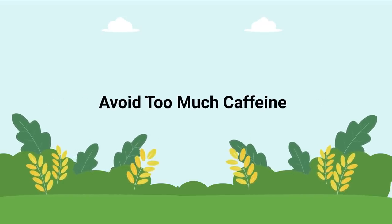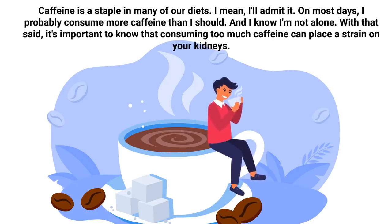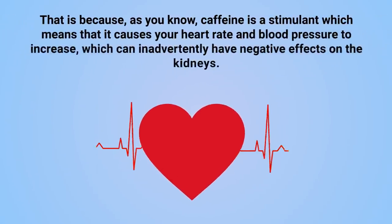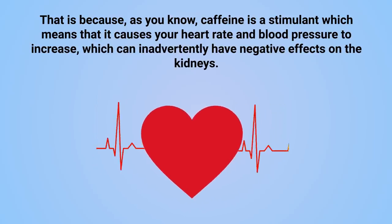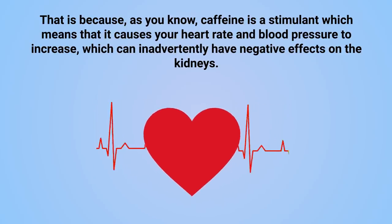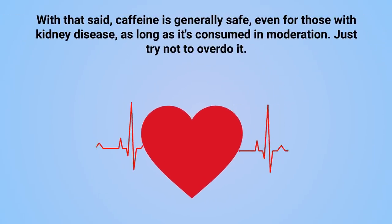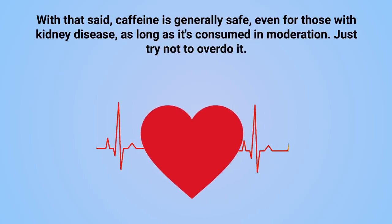Another consideration for kidney health is to avoid too much caffeine. Caffeine is a staple in many diets, but consuming too much can place a strain on your kidneys. As a stimulant, caffeine causes your heart rate and blood pressure to increase, which can inadvertently have negative effects on the kidneys. With that said, caffeine is generally safe even for those with kidney disease as long as it's consumed in moderation — just try not to overdo it.